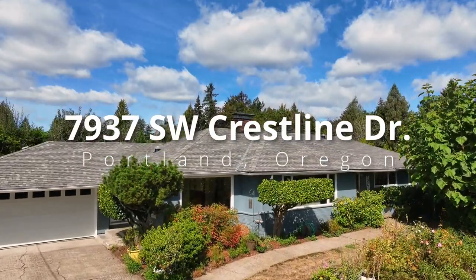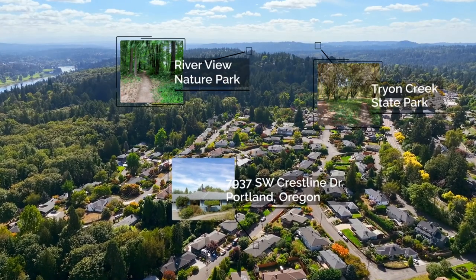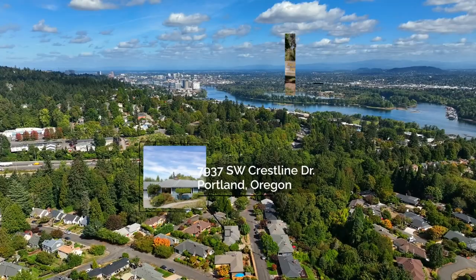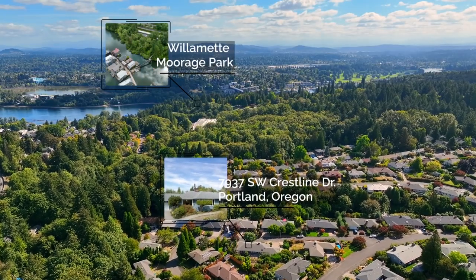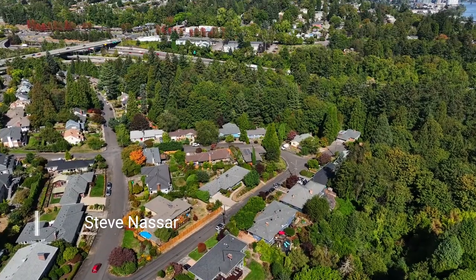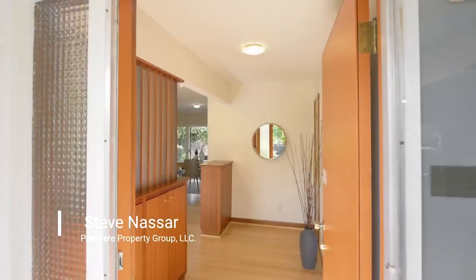Experience the perfect blend of timeless charm and modern amenities in this meticulously maintained home. Located in South Burlingame, it's surrounded by nature parks and Portland's favorite neighborhoods including Sellwood, John's Landing, Hillsdale, and Multnomah Village. It's also near shops and restaurants with easy access to the freeway and downtown Portland.